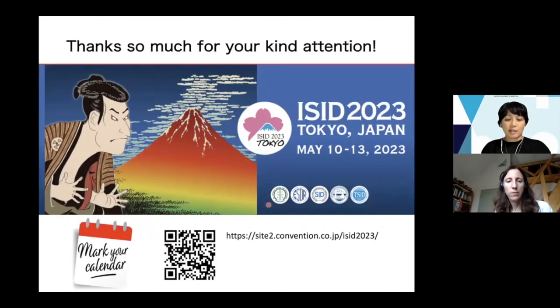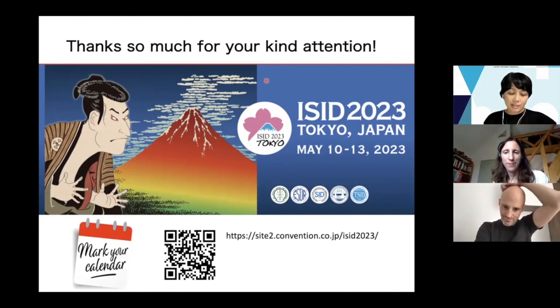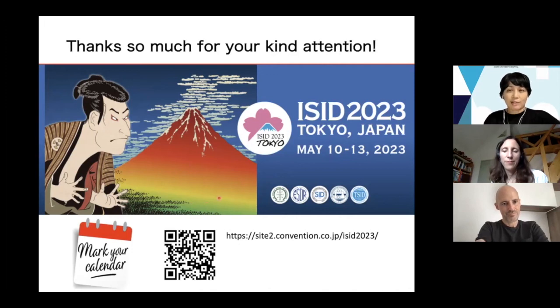On my last slide, I'd like to introduce the upcoming ISID 2023 meeting in Tokyo. Professor Kenji Kabashima is the President, and we are preparing for this big conference, looking forward to seeing you face to face, May 10 to 13, 2023 in Tokyo. Please join the ISID 2023 and mark your calendar. Thanks so much for your kind attention.